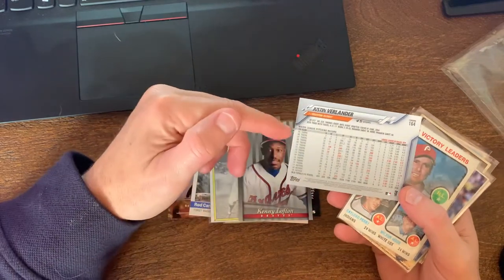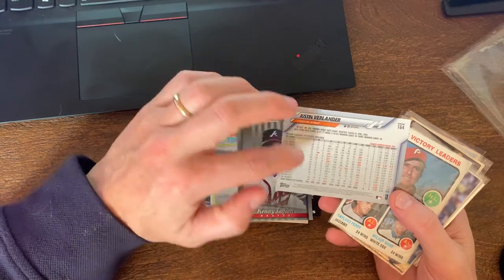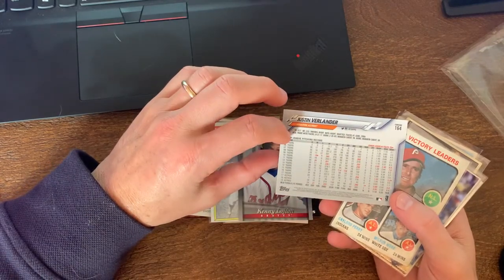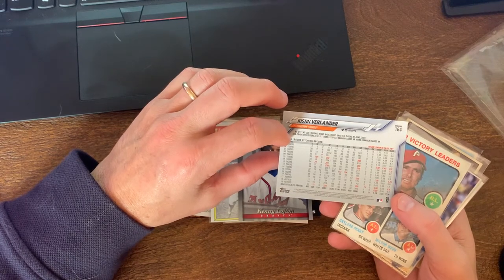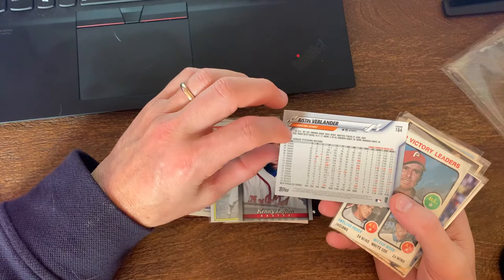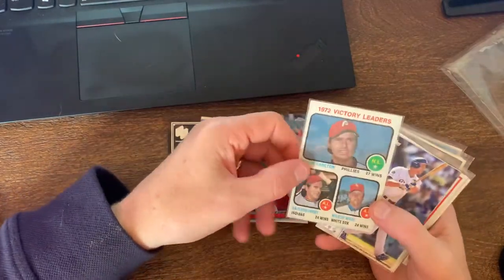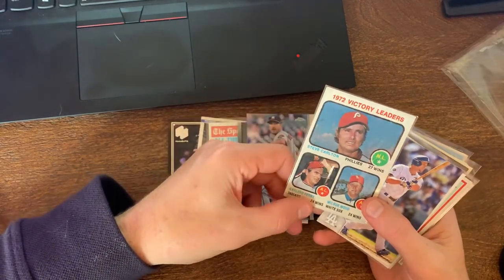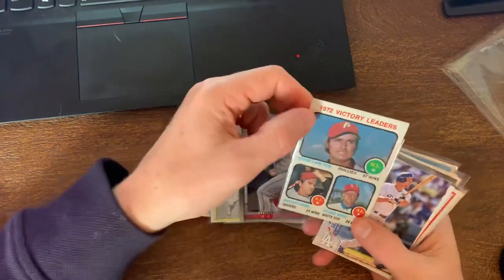You got a nice Justin Verlander Topps Chrome, but it's just his base card - no refractor. Another great guy - I don't know, I think he might have been hurt a bit this year. But man, you look at the league leaders, he's got a lot of orange in there - he led the league in a lot of categories for a long time. He's definitely a potential Hall of Famer.